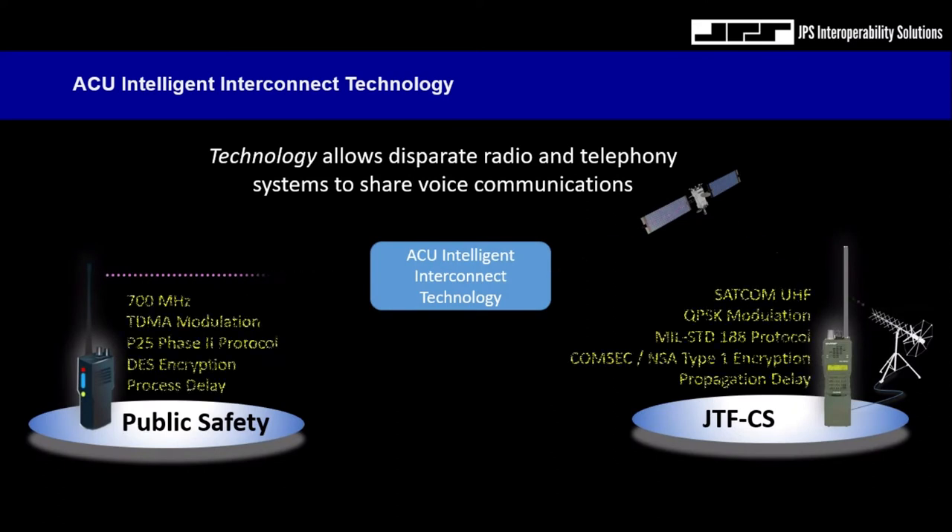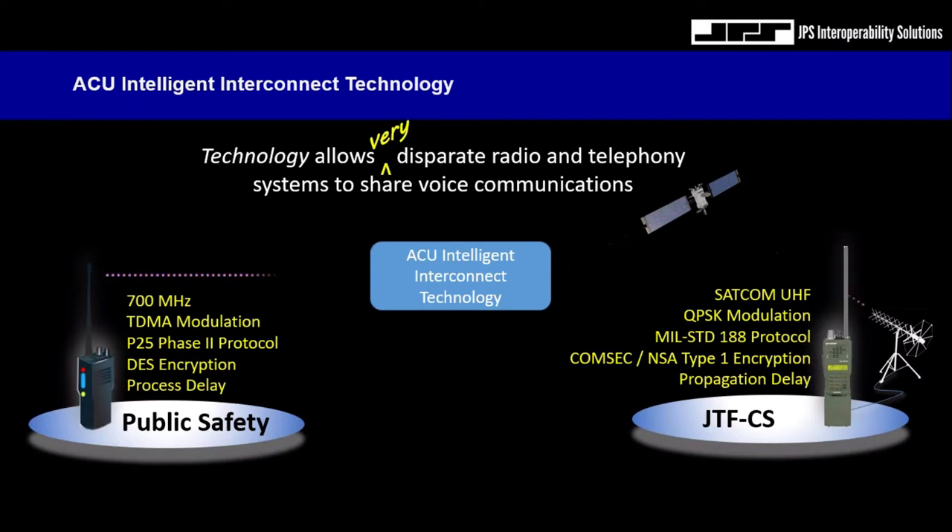Digital signal processors have really been a mainstay of our gateways, including the RSP Z2, and by implementing digital signal processors, we're able to allow the sharing of radio and telephony communications between very disparate systems. What you see here is a common collaboration between, for instance, public safety radio systems and civil support teams. JPS Intelligent Interconnect allows this to occur.